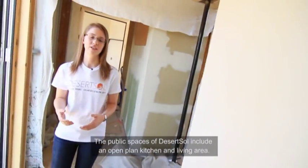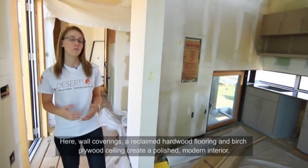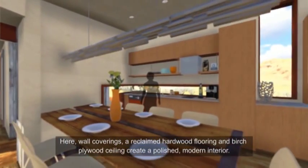The public spaces of Desert Soul include an open-plan kitchen and living area. Here, wall coverings, reclaimed hardwood flooring, and birch plywood ceiling create a polished modern interior.